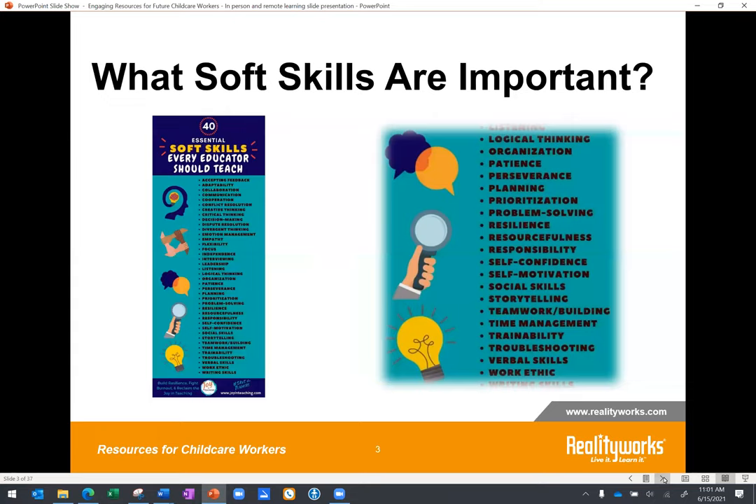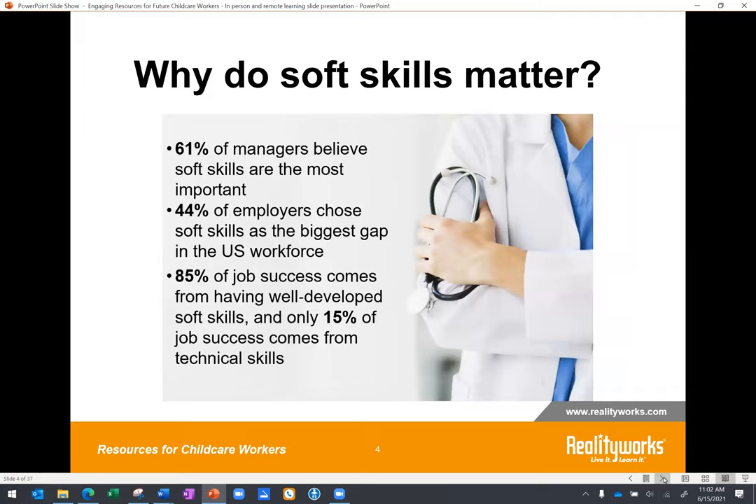Let's take a look at what soft skills are important. Here is a list of 40 essential soft skills that every educator should possess — skills like teamwork, empathy, patience, and critical thinking. These types of skills are used every day on the job. We dug into the research and came upon study after study showing the importance of soft skills. In 2013, a study by Millennial Branding showed that 61% of managers and 65% of Gen Ys believe soft skills are the most important ones you can have in the workplace.